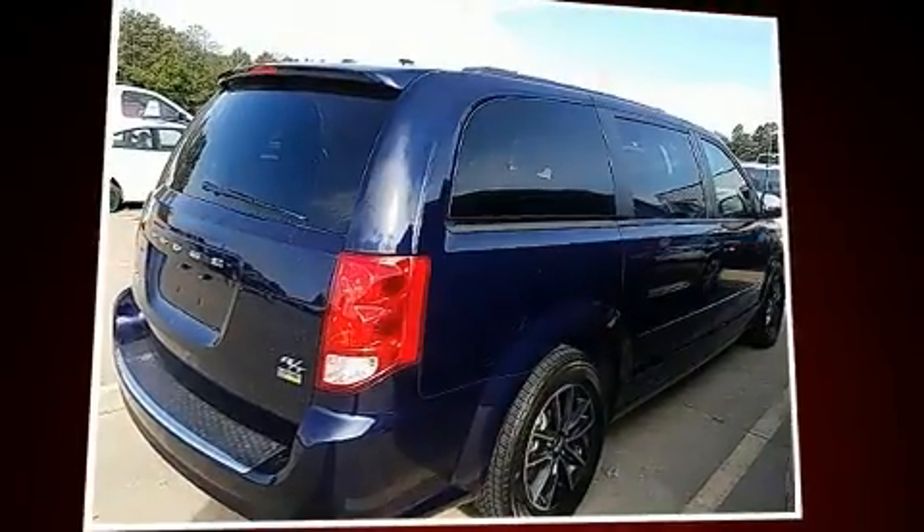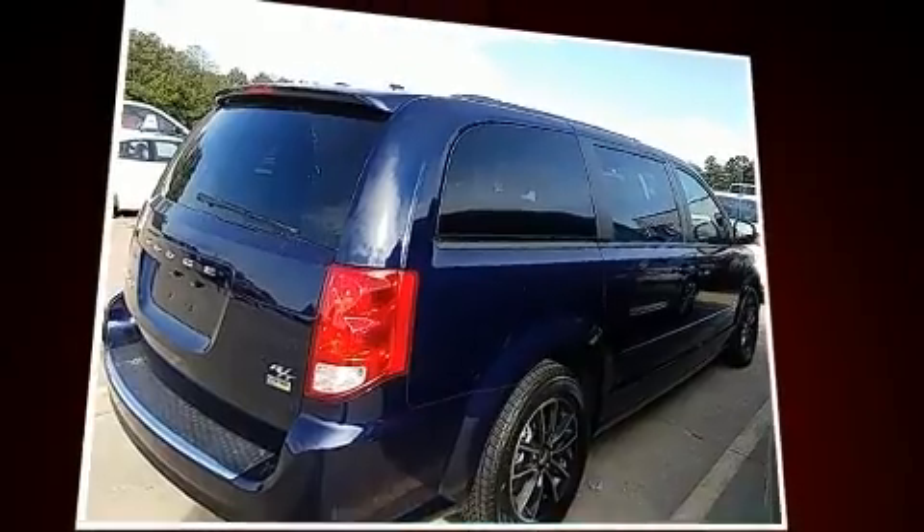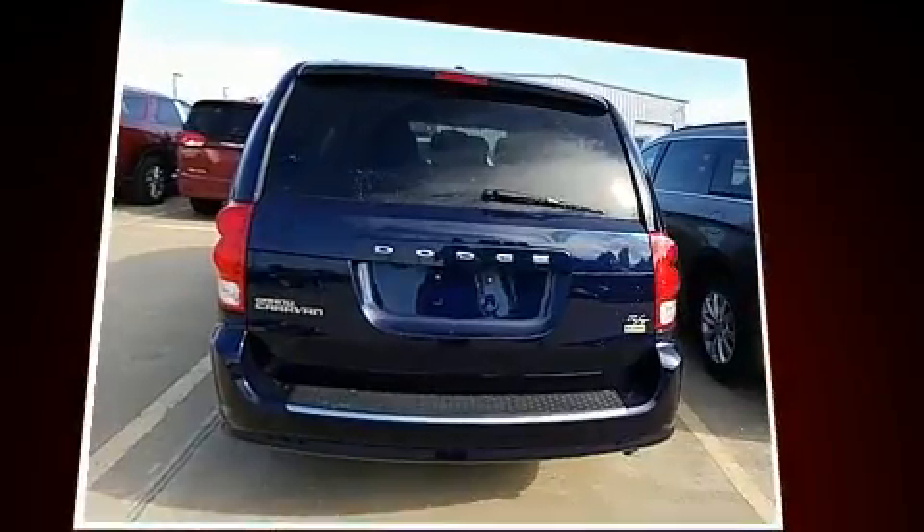Treat yourself to a test drive in the 2016 Dodge Grand Caravan. Under the hood, you'll find a six-cylinder engine with more than 270 horsepower.